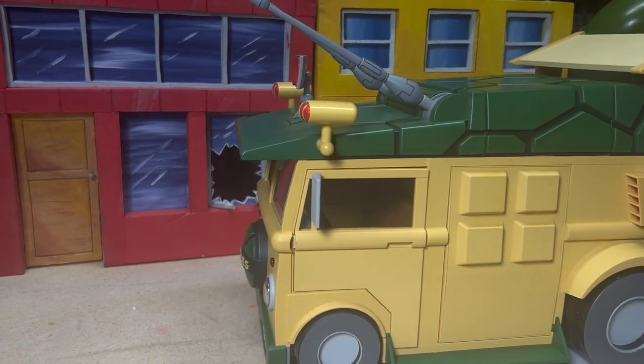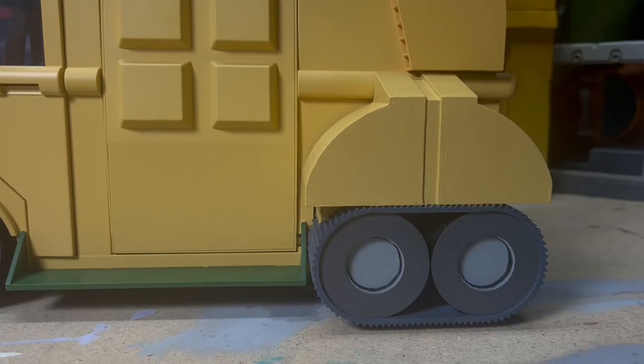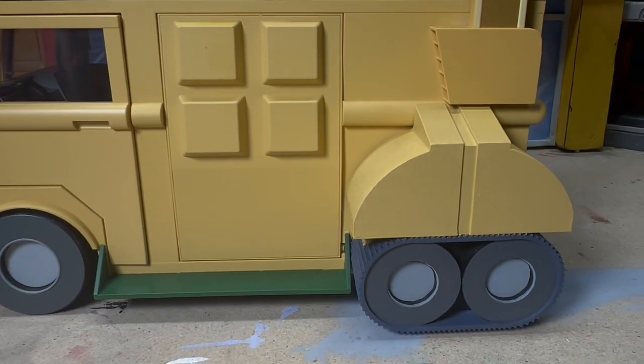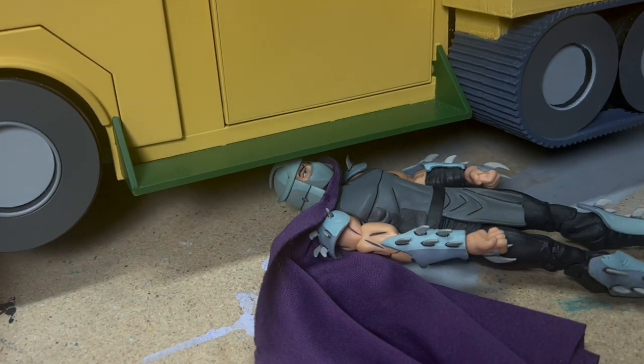Yeah, this van's pretty cool. But we can make it cooler with these tank tracks. Oh yeah, check those puppies out. No more wussy little tires. Now you can run over the bad guys like Stratter.